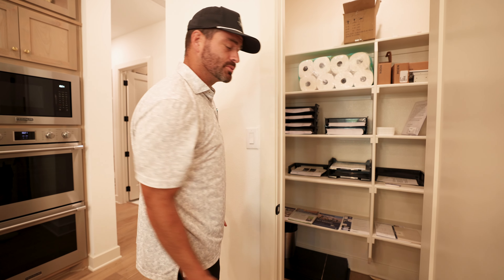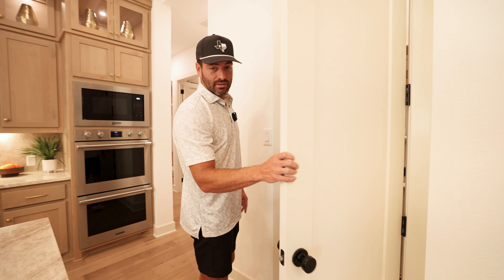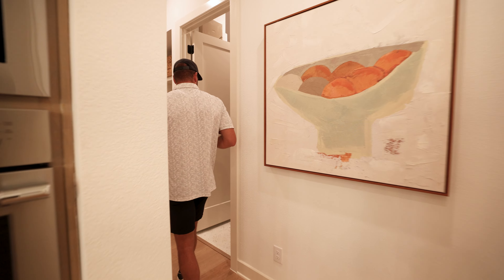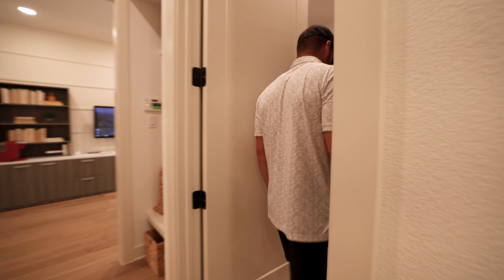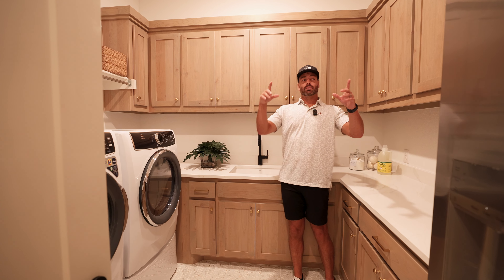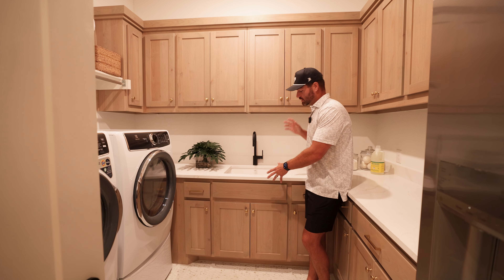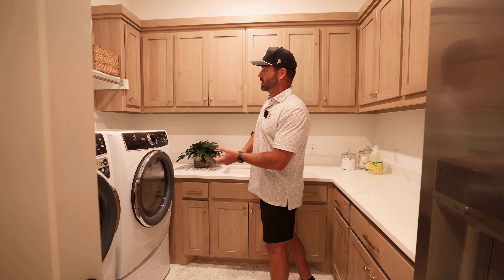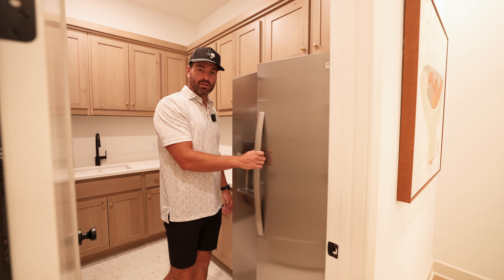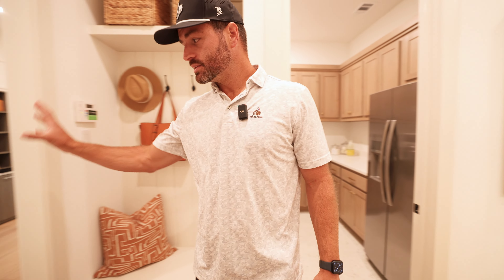There's a nice-size pantry space that extends about three more feet than it appears on film. Through a side passage is your oversized laundry space with cabinets wrapped all the way around, additional counter space with quartz countertops, a big drop-in sink for muddy or dirty items, washer and dryer, and even a full-size fridge. So if you've got kids and you're worried about fridge space, they've got you covered. Adjacent to the laundry is your mud bench for coming in from the garage.